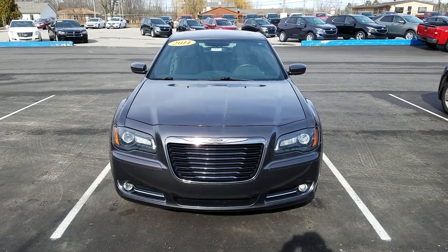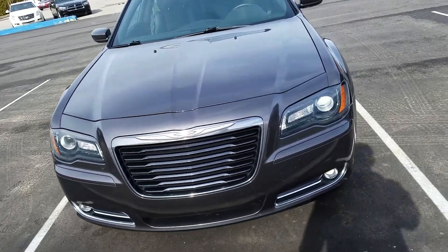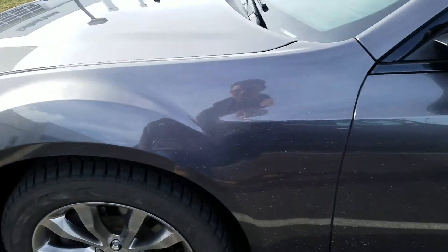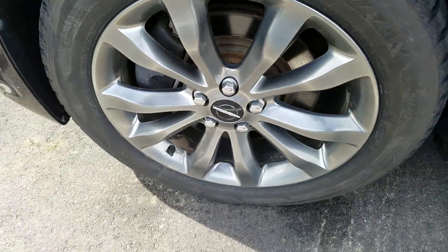This is Kate at Schaefer Chevrolet here to show you the video of this 2014 Chrysler 300 S. Moving to the driver's side exterior — it is in good condition and has been well maintained. Tires are in great condition, and it has metal alloy wheels.